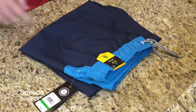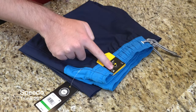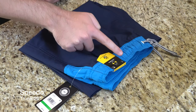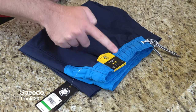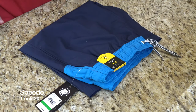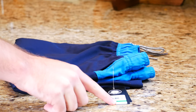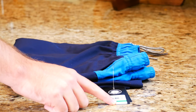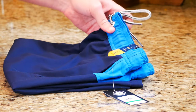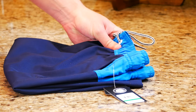Let's start with Speedo first — UPF 50 plus sun protection. This short I picked up in a size large. It does come in extra large, medium, small, and extra extra large, which should range between sizes 20 and 40. What's really nice is this was only $29.99. It was the most expensive bathing suit here, so from here on out we're going to be looking at less expensive and potentially even more stylish ones.